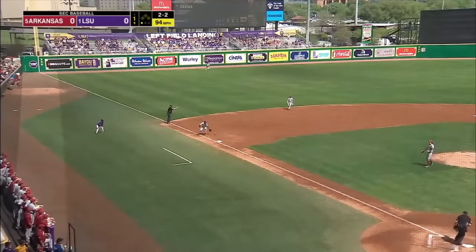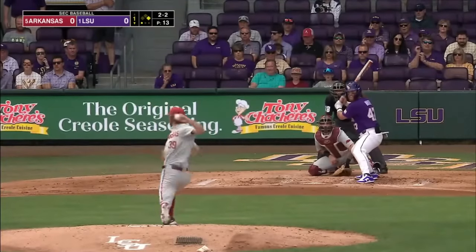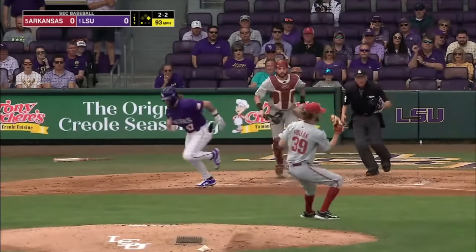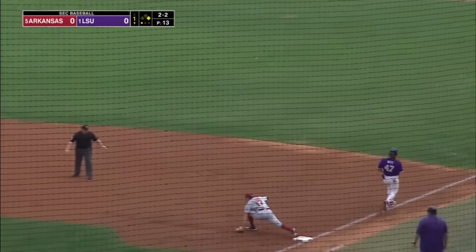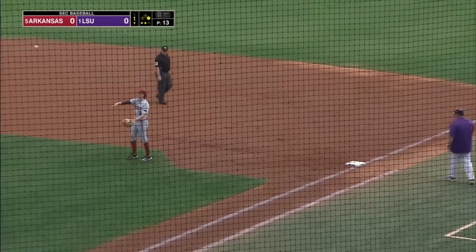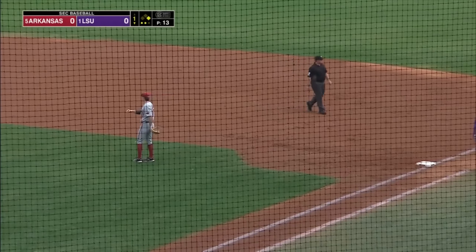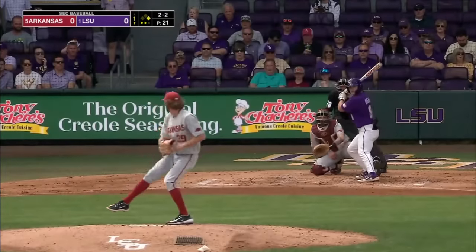Ground ball, backhanded and bobbled. No throw. Right back to the pitcher, Holland will go to second. They get the out there and they'll make a quick throw, but not in time — White beats that. They do get the lead out in Cruz and there's two down. I like that from Hunter Holland, a little bit of athleticism.